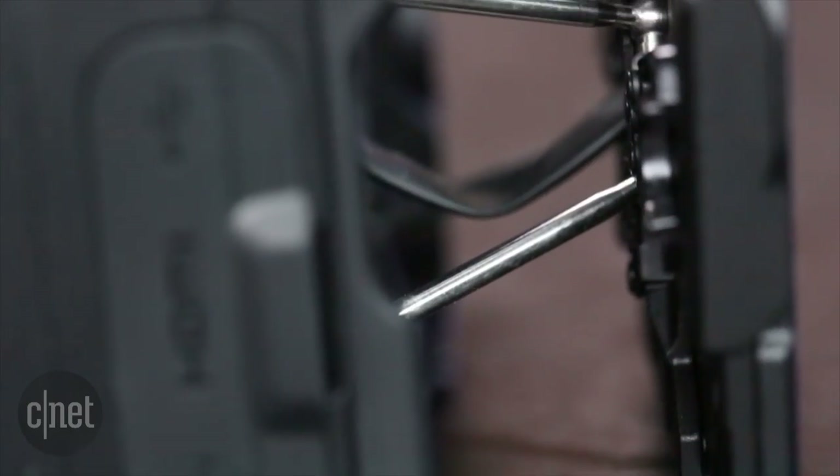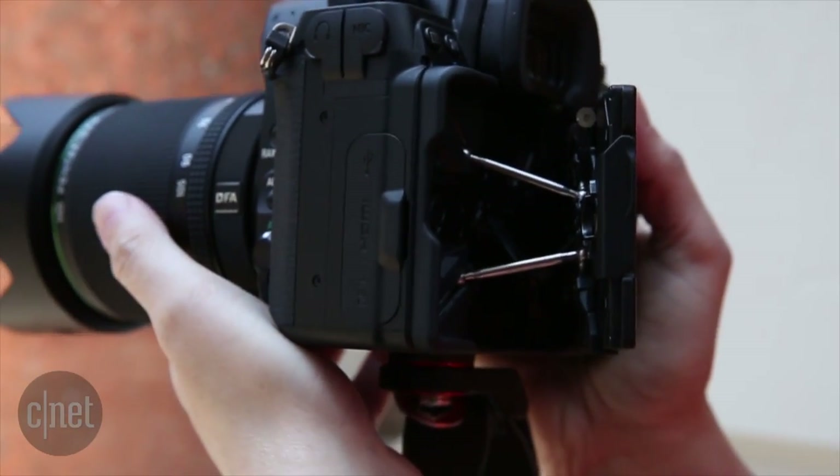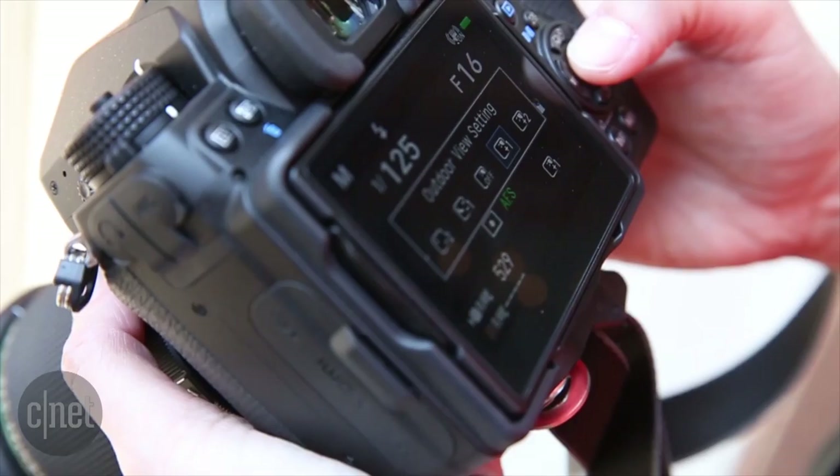The variable angle display is also very nice. It's really handy to be able to tilt it left and right, and Pentax puts quick access to display brightness on one of the navigation buttons.